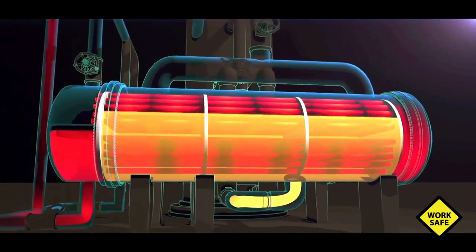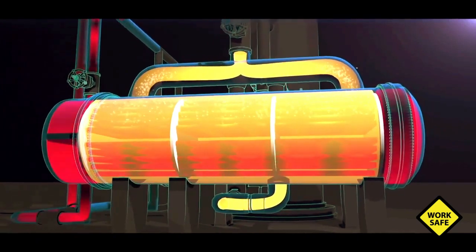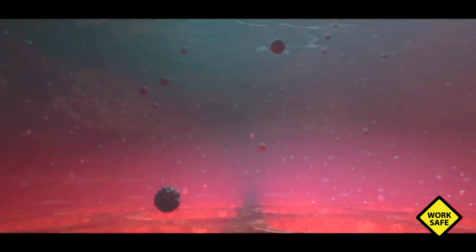Hot water flows through the tubes, heating and vaporizing propane that flows through the shell and back to the propylene fractionator. The water that flows through the tubes contains a small amount of oily tar, which condenses into the water earlier in the process. Over time, the oily tar from the water builds up on the walls of the reboiler tubes. This buildup is called fouling.